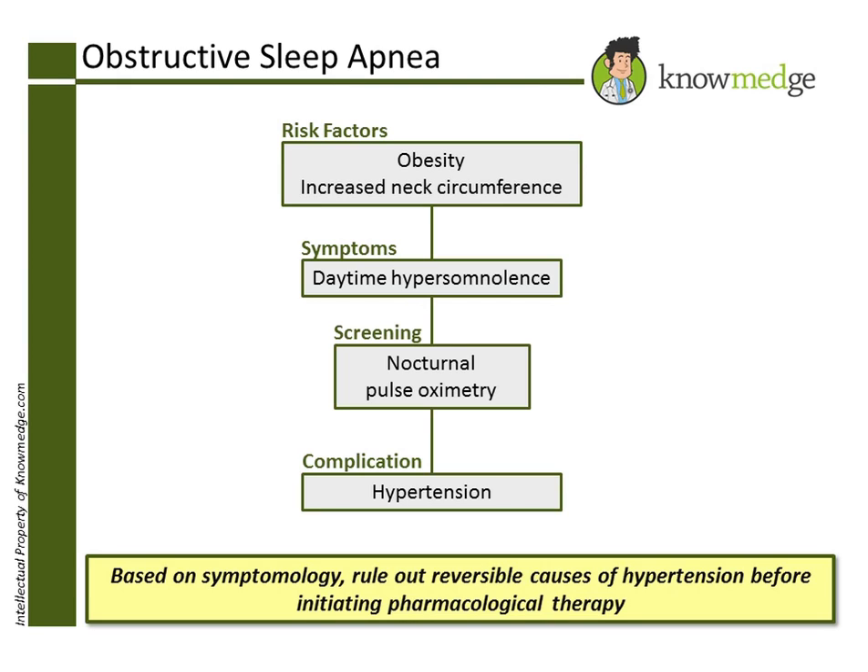Choice C, nocturnal pulse oximetry, is the correct answer for screening this patient for obstructive sleep apnea.